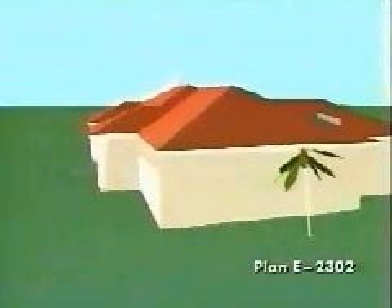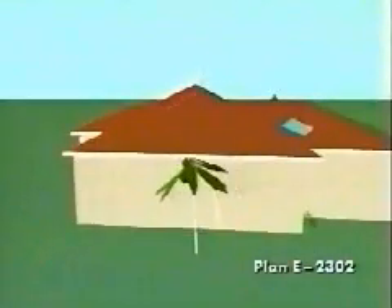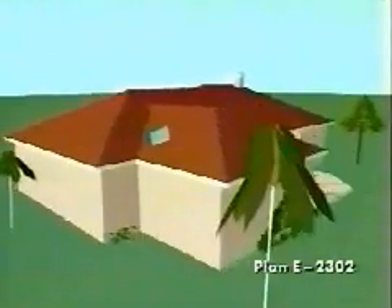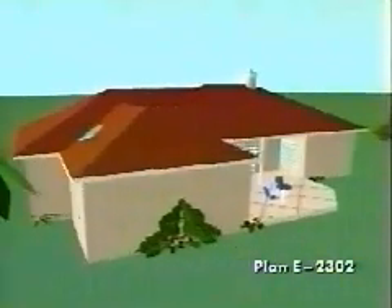Four bedrooms and two baths are featured on Plan E-2302 with a total living area of 2,396 square feet.